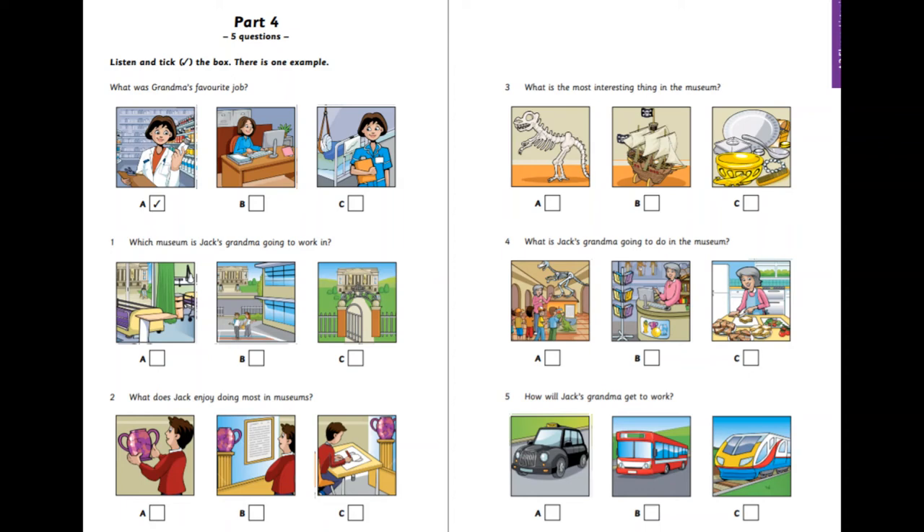Which museum is Jack's grandma going to work in? I've got a new job now, Jack. In a museum. I'm going to start today. So where is this museum? Is it the one next to my school? No, not that one. Is it that big one opposite the hospital? No, it's the one in the park. Wow, my class is going to visit that museum next month.